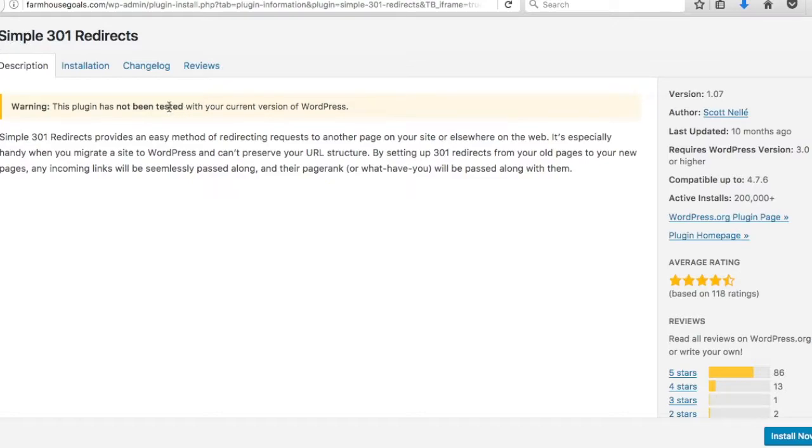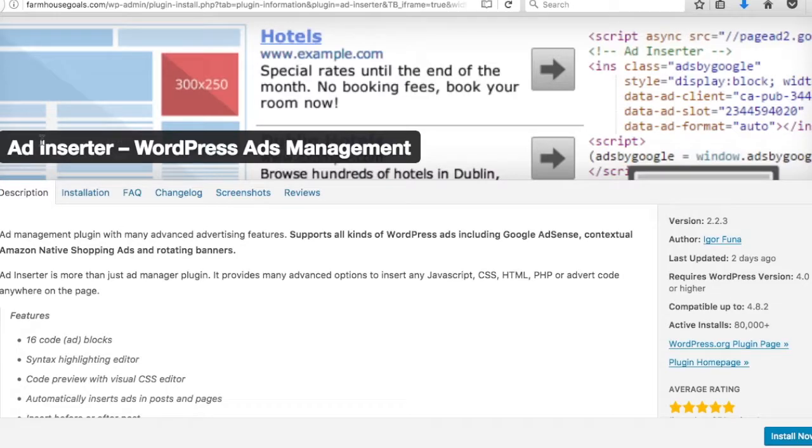Number nine is Simple 301 Redirects — probably the simplest plugin you'll ever see. A 301 redirect is an SEO-friendly way to redirect a URL to a new page, useful when consolidating content or moving pages. I use it on one of my larger blogs and have redirected hundreds of pages — old products redirected to new product pages. Even if you're not sure what a 301 redirect is yet, it's great to have.